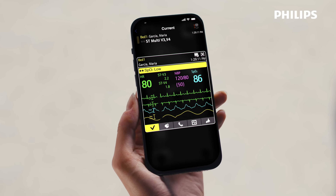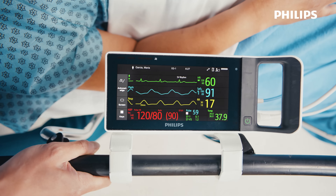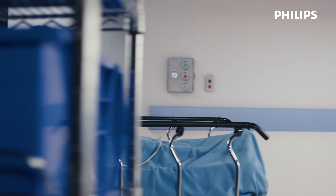Instead of stopping and restarting care, one system — the Philips line of Intelliview patient monitors — carries it through. Vital signs follow the patient.